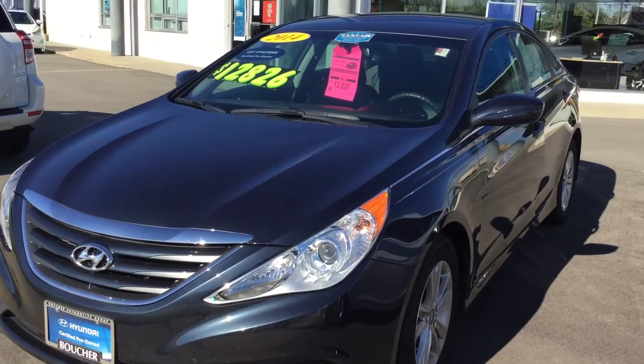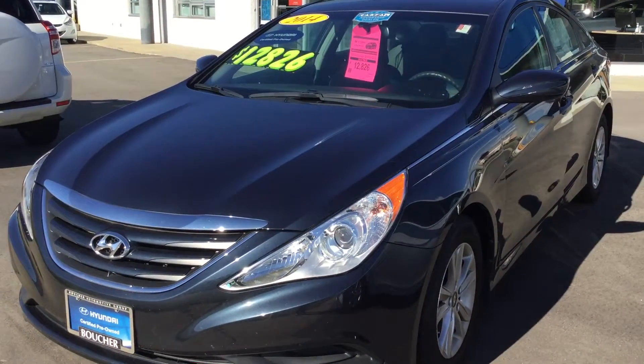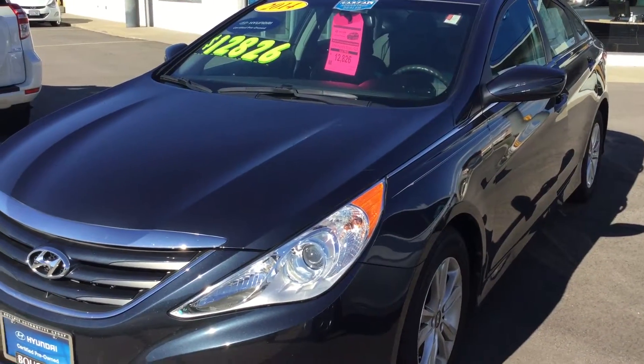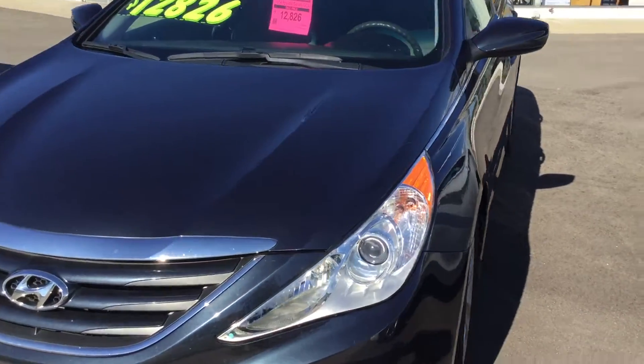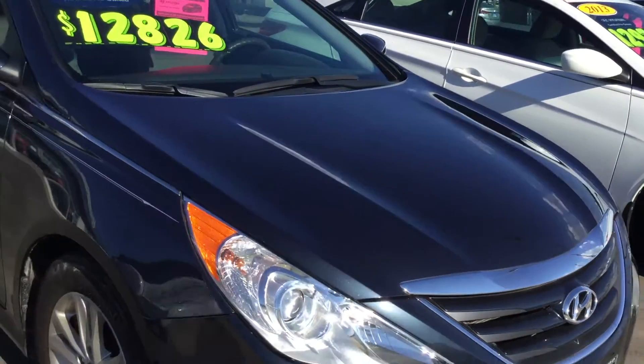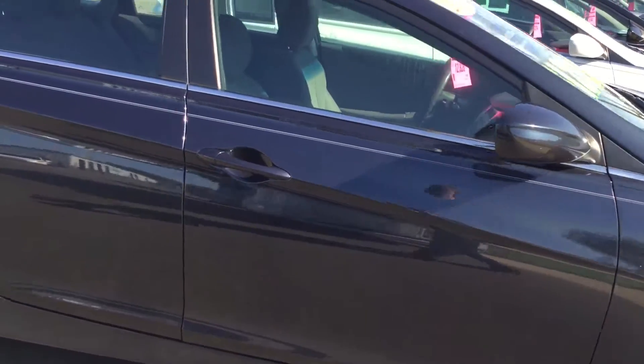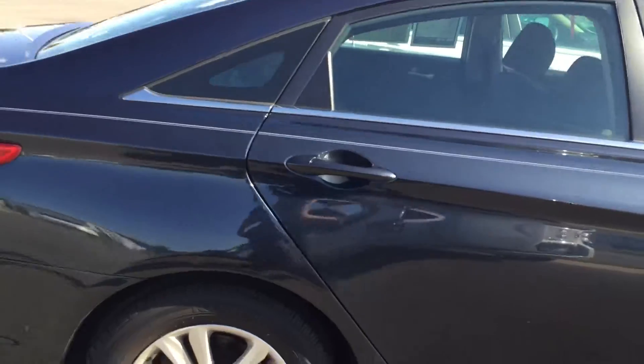Hi, this is Tim Litton here at Boucher Hyundai of Janesville. I'm here showing you the 2014 Hyundai Sonata GLS. As you can see, it's a beautiful dark blue. Very, very clean.